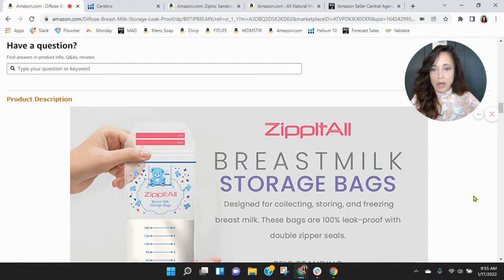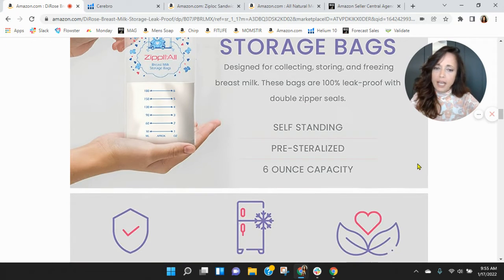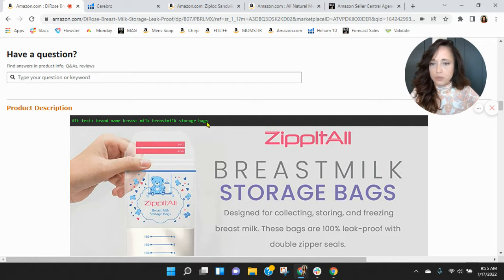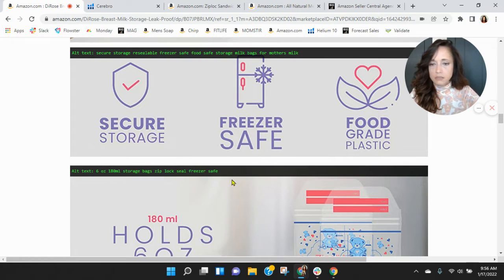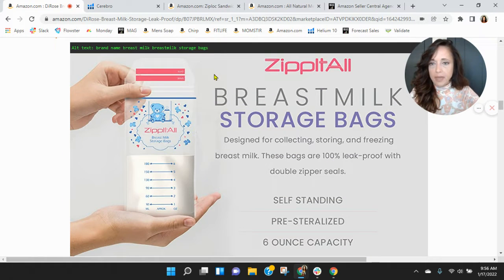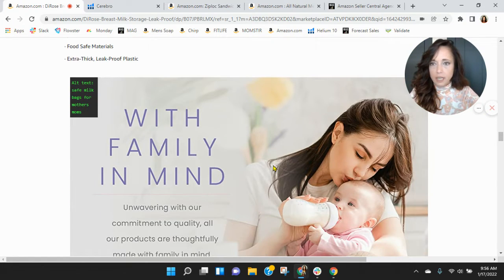You do have branding on the breast milk listing. I'm curious if you're changing the brand names because this one is 'Zip It All,' which is different from what the other bag was called. I want to look at your alt text quickly — 'brand name breast milk, breast milk storage bags' — there's duplication there. 'Secure storage, receivable, freezer safe, food safe storage' — you've got a lot of repetition in the alt text. Think about the keywords we saw. Your alt text behind your images has a lot of duplication, and I would absolutely update and fix that.